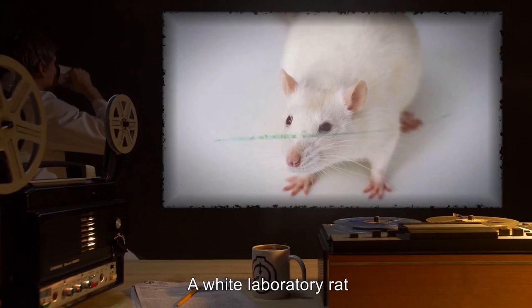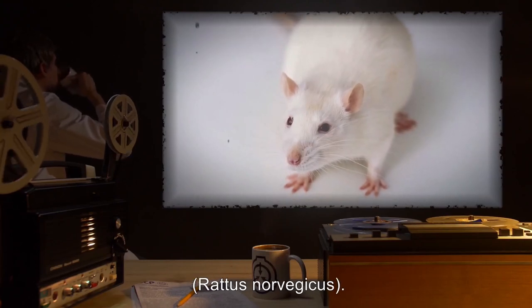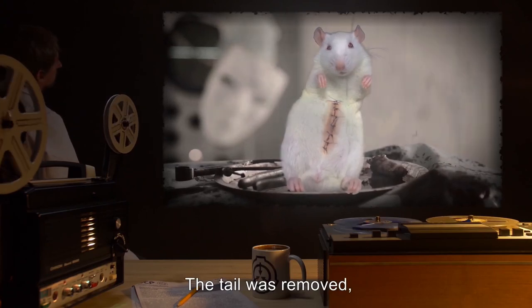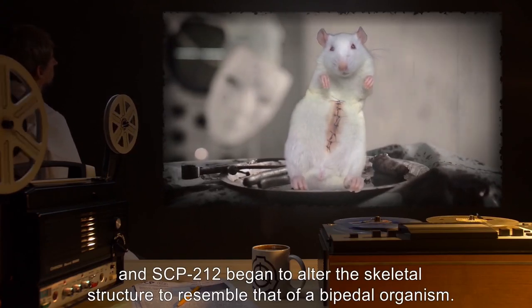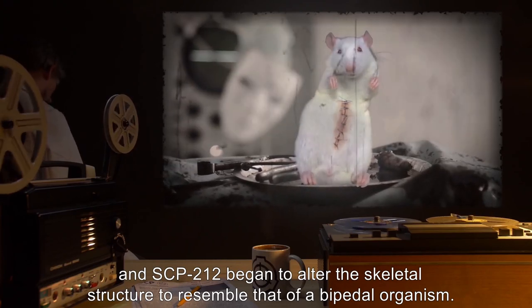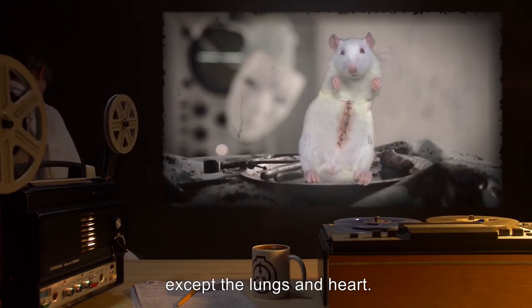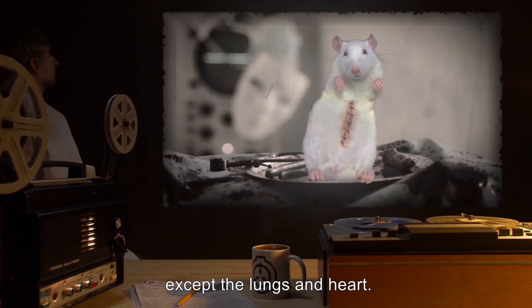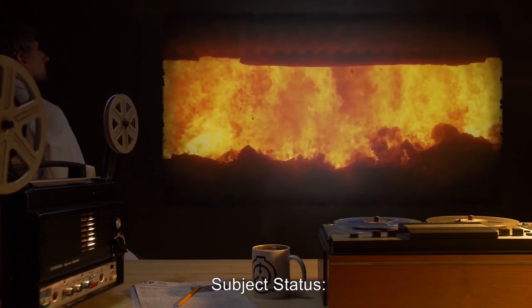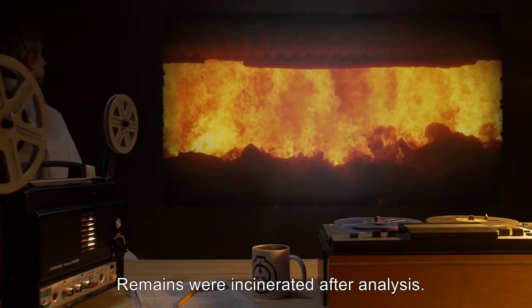Subject: A white laboratory rat, Rattus norvegicus. Description of upgrades: The tail was removed and SCP-212 began to alter the skeletal structure to resemble that of a bipedal organism. All organs were then removed except the lungs and heart. The additional space was filled with a white paste which hardened. Subject's status: Remains were incinerated after analysis.